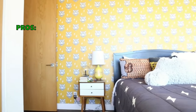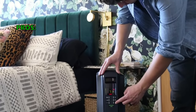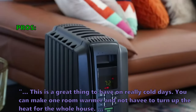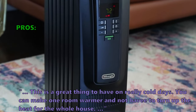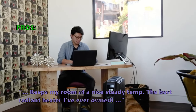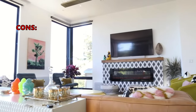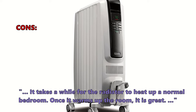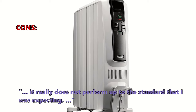Here are the top things customers who bought the TRD-40615 full room radiant heater are saying: 'This is a great thing to have on really cold days — you can make one room warmer and not have to turn up the heat for the whole house.' 'Keeps my room at a nice steady temp — the best radiant heater I've ever owned.' Some customers did not like: 'It takes a while for the radiator to heat up a normal bedroom. Once it warms up the room it is great, but it really does not perform up to the standard that I was expecting.'